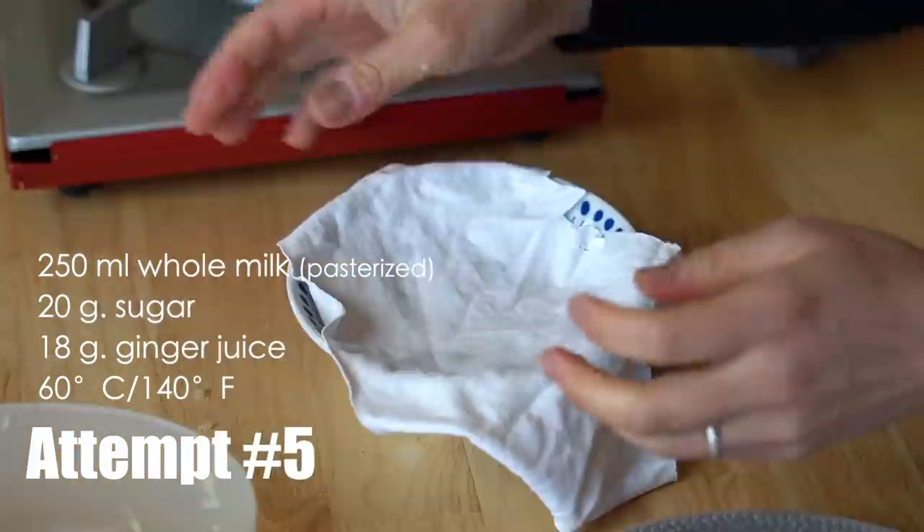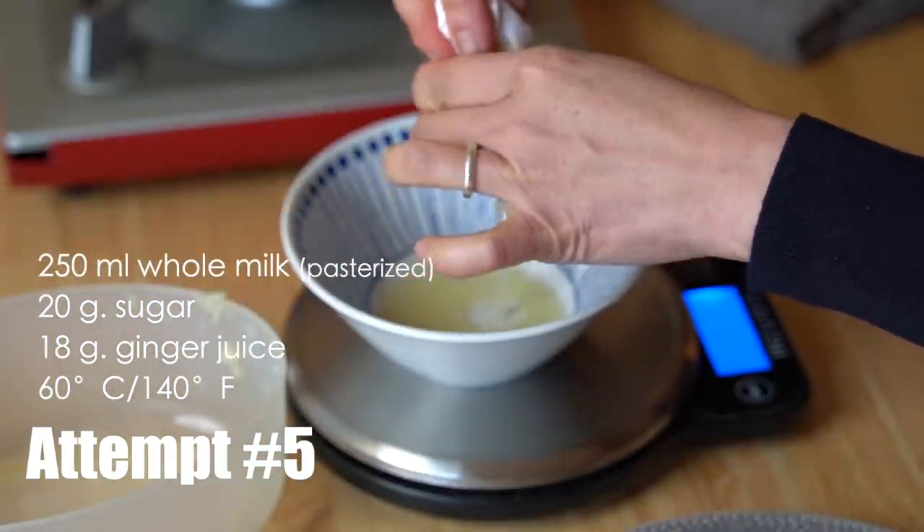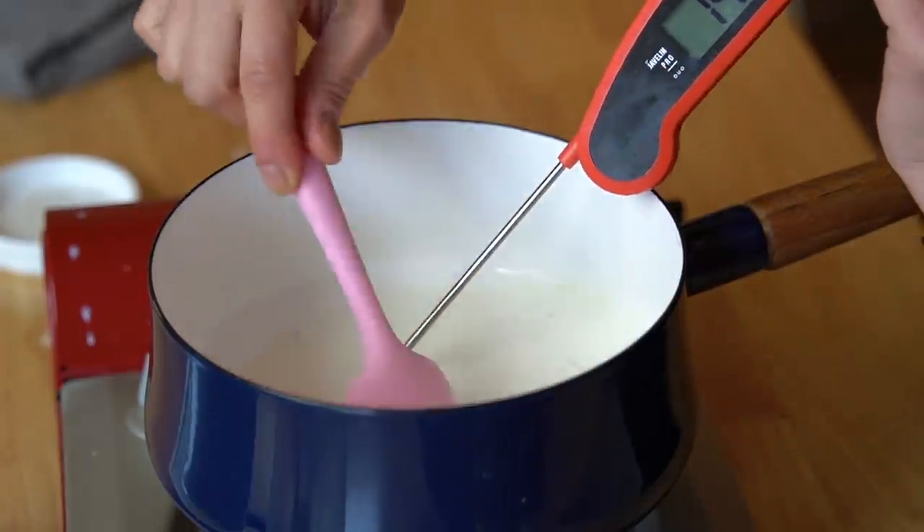Kymos says the ideal temperature at which milk solidifies or coagulates is about 60 to 65 degrees C, which is about 140 to 145 degrees F — that's 10 degrees cooler than the first recipe I did and 20 degrees cooler than the second recipe, which I had no success with at all. I also learned from Kymos that the active enzyme — the protease that's in the ginger — breaks down very quickly. So you must grate it fresh and use it very quickly. I'm using cloth here to squeeze every bit of that juice out: 18 grams. 250 milliliters of milk, 20 grams of sugar, heated to 141-142 degrees.